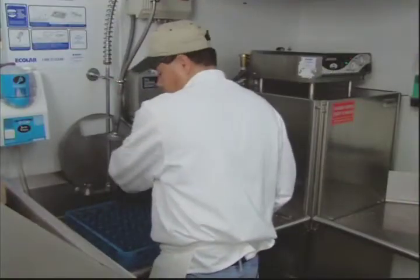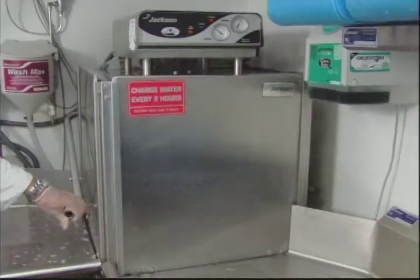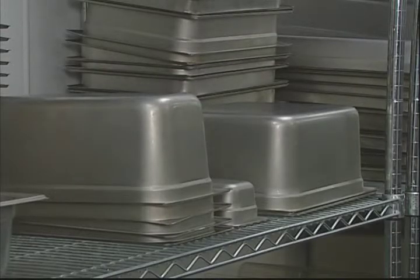Make sure you're properly cleaning dishes and equipment. Most dishwashers rely on chemicals and temperature to ensure the dishes come out clean and sanitized. If you wash by hand, use hot soapy water and rinse with hot water. Air dry the equipment and store it in a clean, dry place.